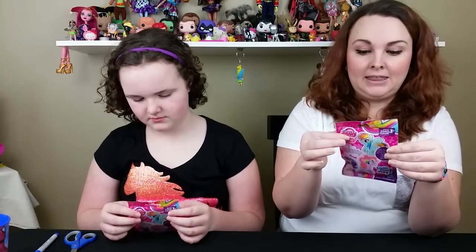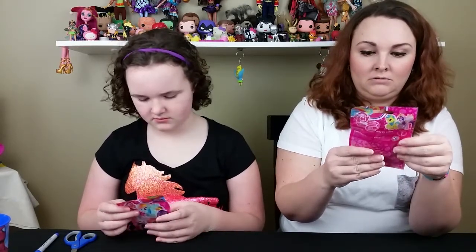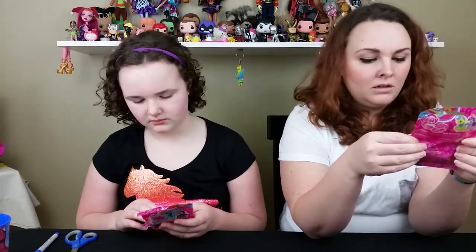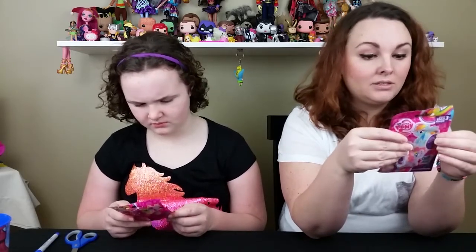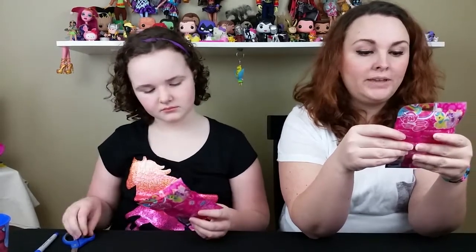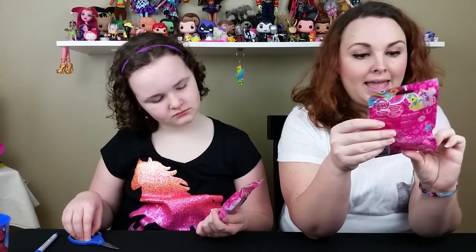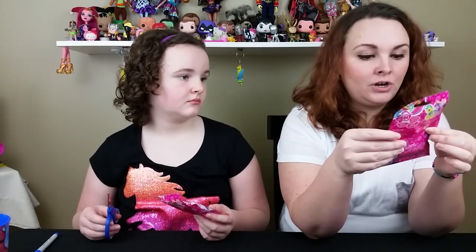So we're going to open these guys today. I don't know what series this is — I think it's series 4. I can never find the little things on the packages. Maybe it'll say it on the little card. It says collect all 24, they're for ages 3+, they are by Hasbro. Inside: pony and collector card.